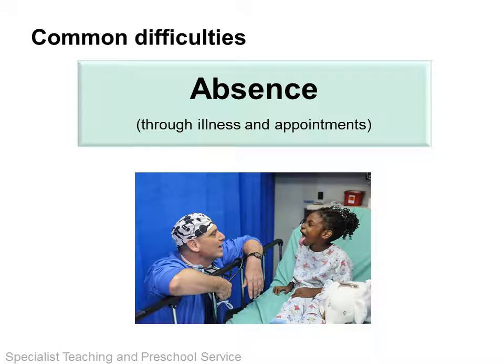Of course, each child is an individual and one size doesn't fit all. However, there are aspects of having a medical need that affect many of our children and have similar effects on their wellbeing and learning. The first area is absence from school. This can be for medical appointments, which can sometimes take a whole day and are unavoidable. Some children have long periods of absence, such as children undergoing chemo or radiotherapy, whilst others might have frequent shorter absences as they are more prone to infections. Absence from school can impact on the child's sense of belonging and friendships at school, as well as the more obvious missing of classwork and social events such as productions and trips.